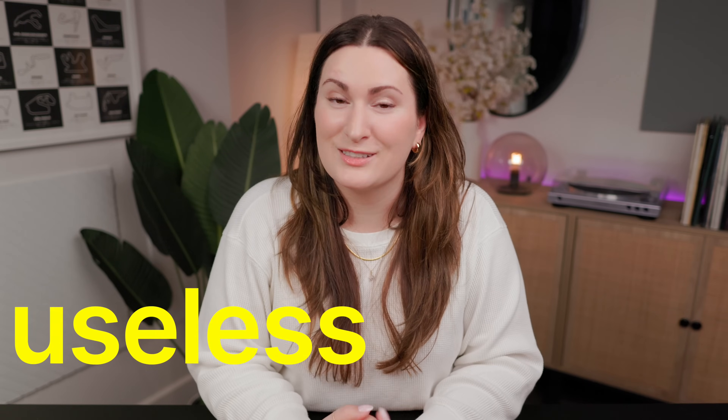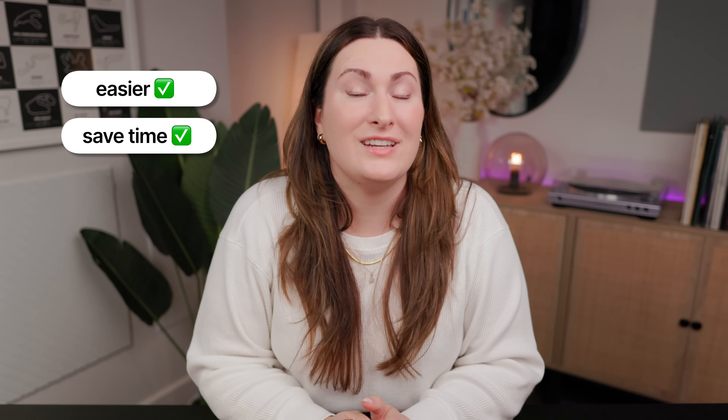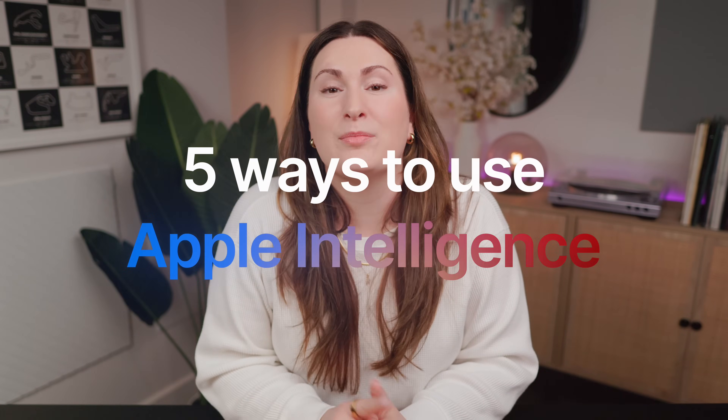Delayed, useless, buggy, unimpressive — these are all words you may have heard associated with Apple Intelligence. But ignore all the hate. Apple Intelligence actually can make your life easier and save you time, at least some of it can. It's not perfect, but if you have a device that already has Apple Intelligence, you might as well take advantage of what it can do. Here are five real-life ways that I use Apple Intelligence every day.